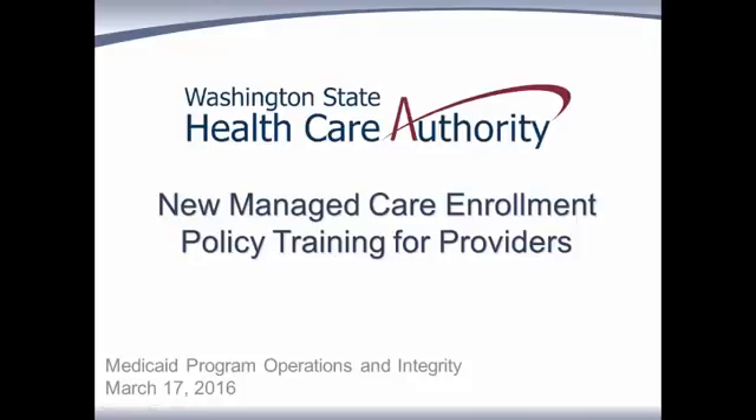Thank you for joining us to learn about changes coming to HCA's Managed Care Enrollment Policy. This change will become effective on April 1st. You may have heard this policy referred to as Earlier Enrollment. Today we'll cover the new policy changes and how this may affect you in April 2016. We'll review scenarios and provide examples of the letters that clients will receive regarding this enrollment change.